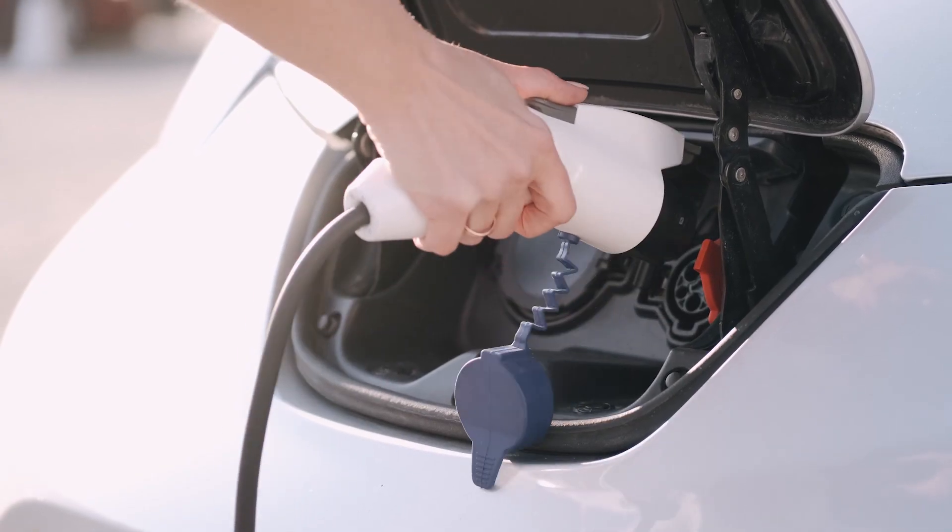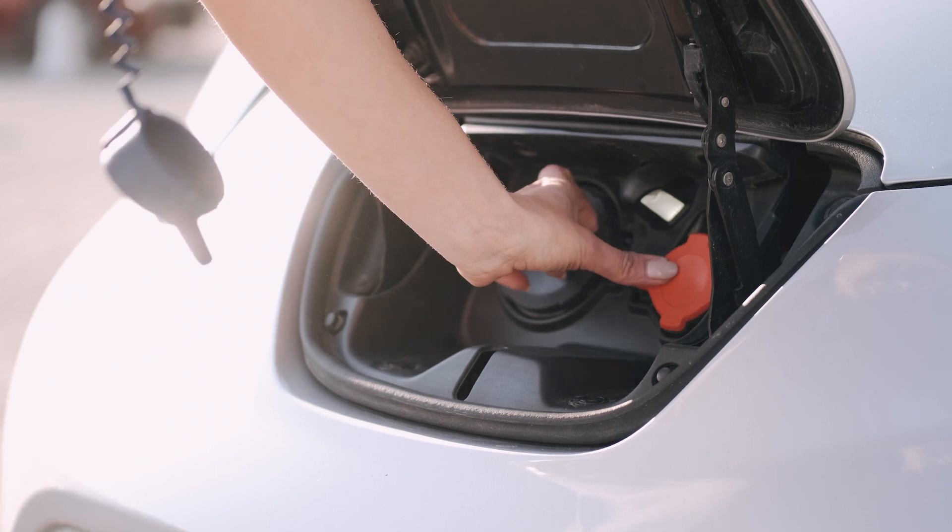Cars that don't run on gasoline nor diesel and they produce zero emissions — what's not to like?